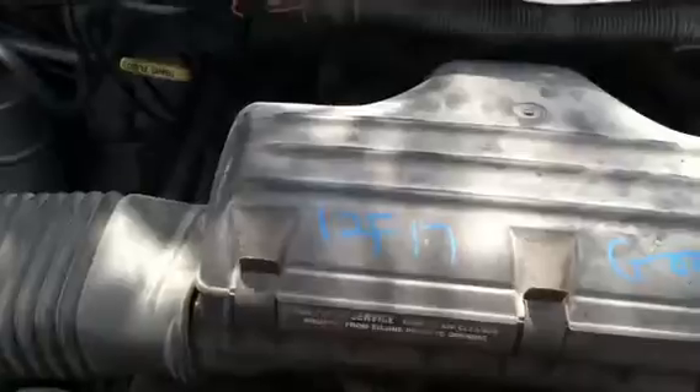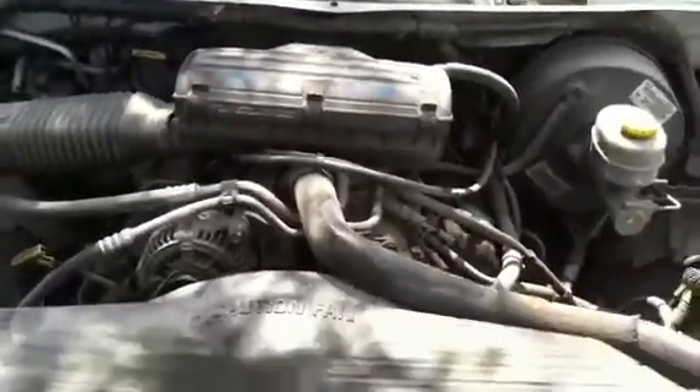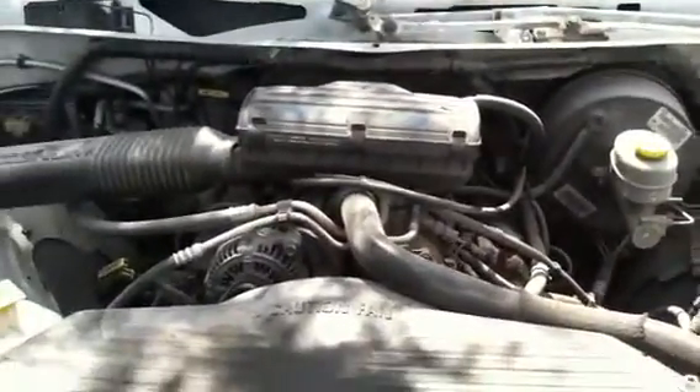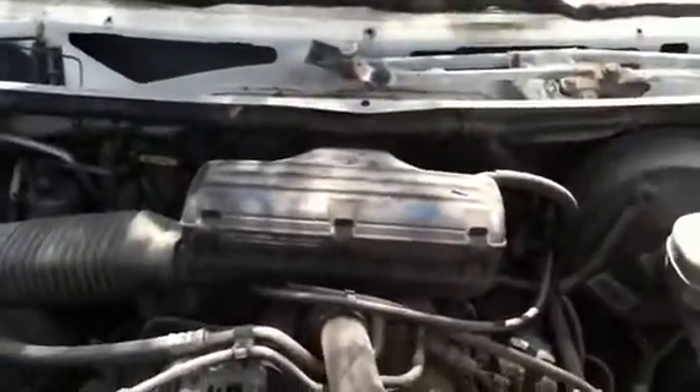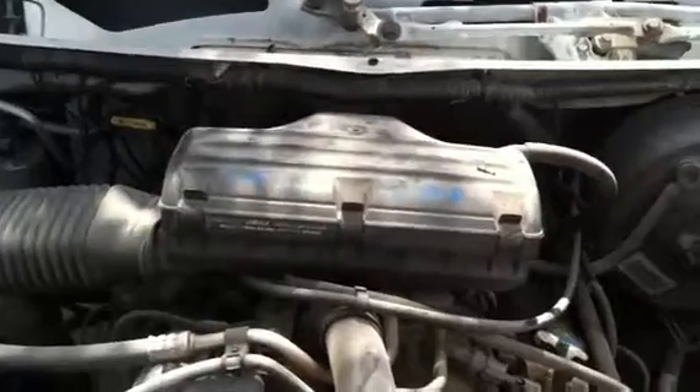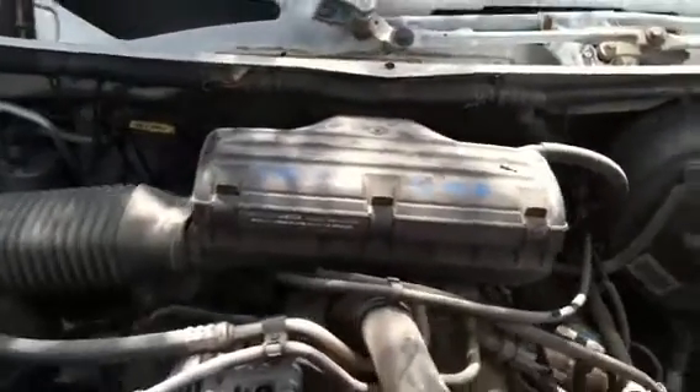It has a 5.2 liter motor in it. Jeremy, please start this engine for me. Beastie sound in the 5.2 liter, stock number 12 F17.